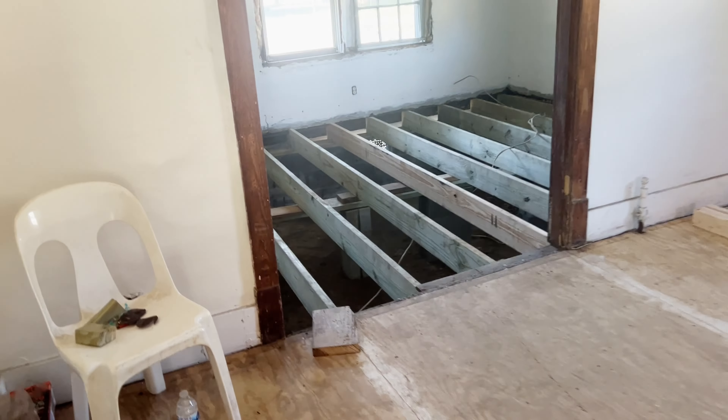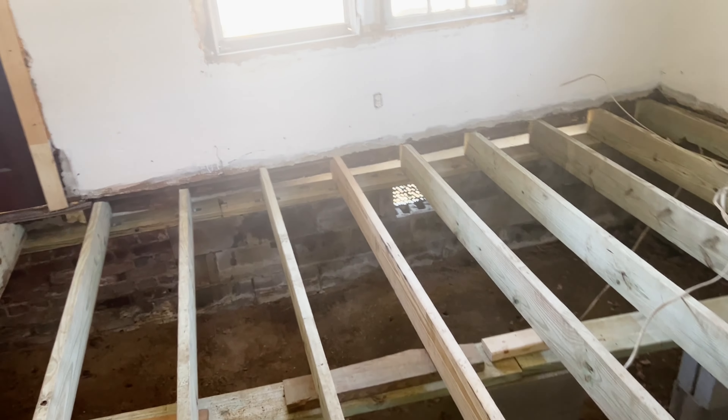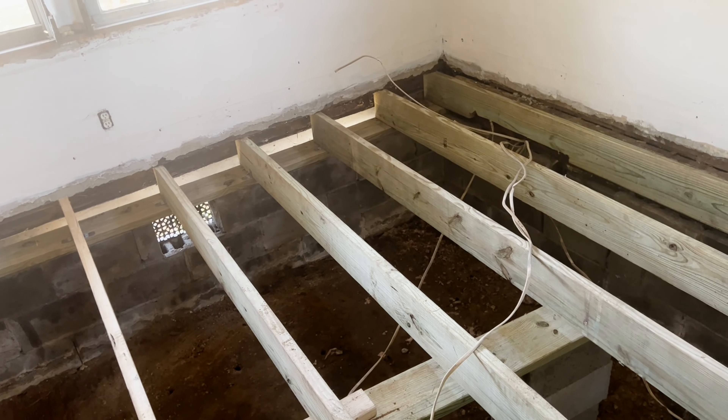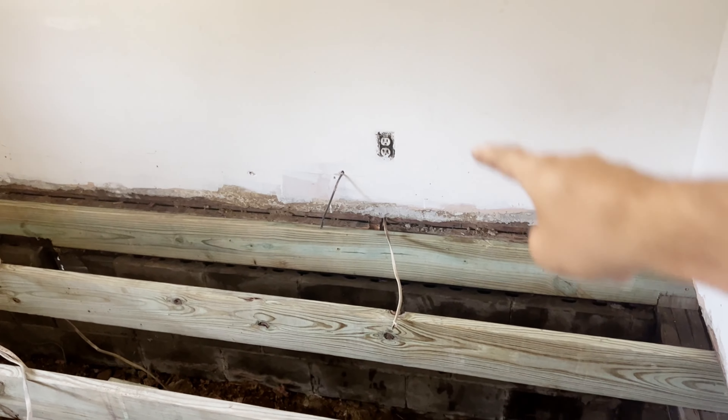We cleaned the bottom out for the plumber, who is coming tomorrow to redo all of this plumbing — I will keep you guys updated on that as well. Also the HVAC system: all of those metal pipes that were going through the living room, the bedrooms, the kitchen, and the bathroom are going to be removed.